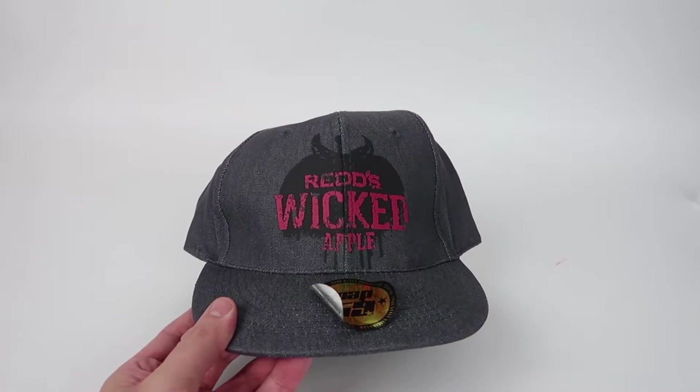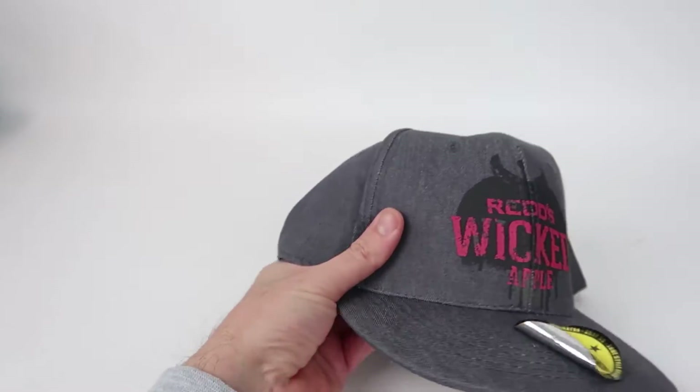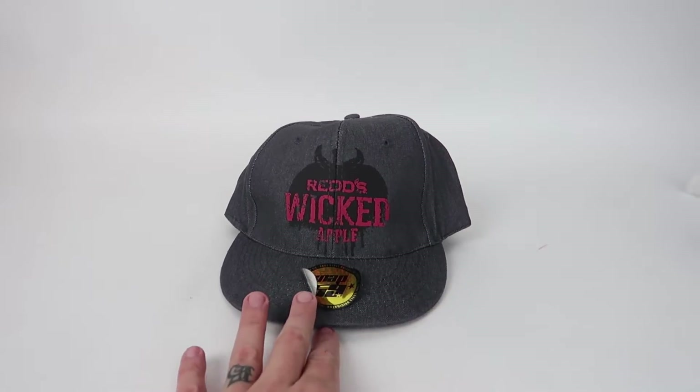Today I'm going to be showing you guys what sold so far this week. I'm filming this — it's about midweek right now, Thursday. First sale we have is this red Wicked Apple hat. I picked this up for 50 cents at a yard sale and it sold on Mercari for $10.